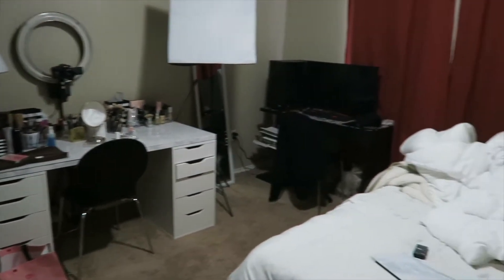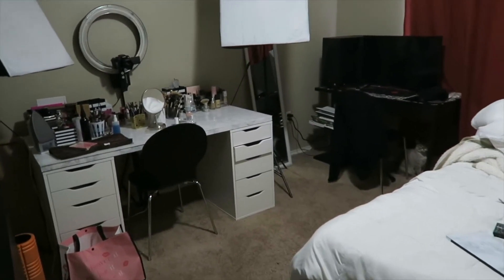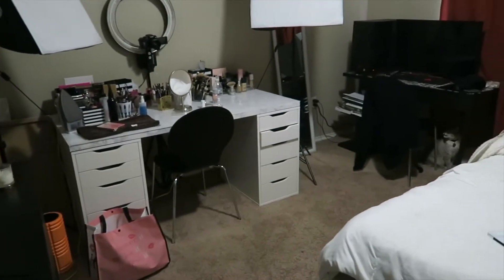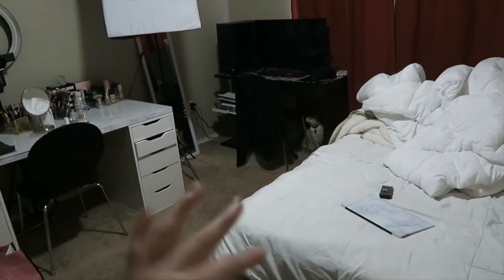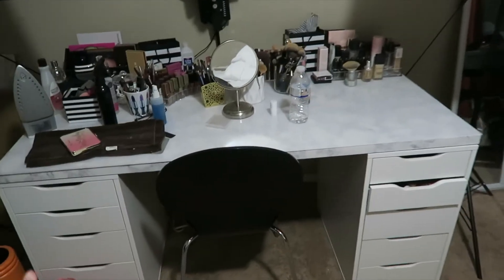I'm going to be showing you the before, the after, and all the equipment that goes into it — including my new background. You've probably noticed my backgrounds are different in some videos. I'm also going to show you some new camera equipment I've picked up. I'll have everything linked down below. Let's get into the video. This is what our bedroom looks like right now — it's basically our office slash bedroom slash studio.